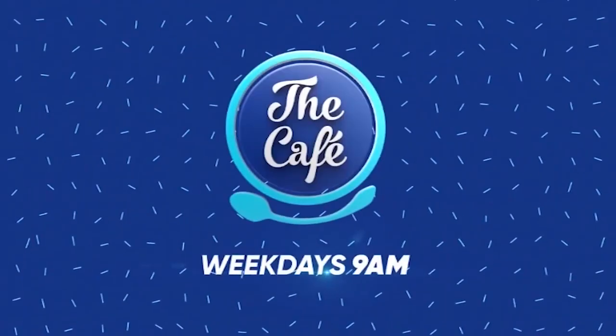Excellent. Hey, Trudy, always a pleasure having you in the studio. Thank you so much. For more from Trudy, you can head to her website, beautyeq.co.nz.